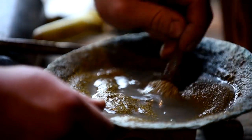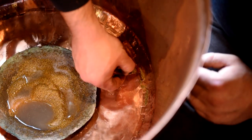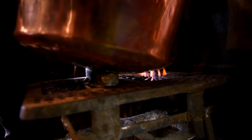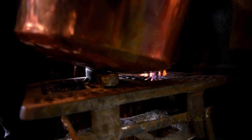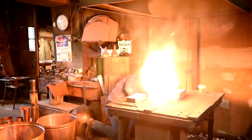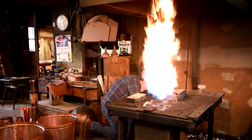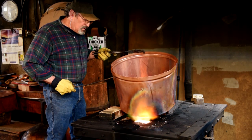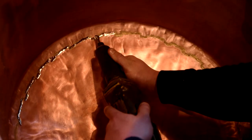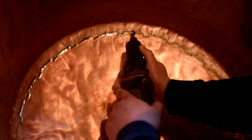All seams get treated with a mixture of granulated brass, borax, and water. The seam is placed over a low flame to dry the water and pull the brass through the seam. Then we put it on the fuel oil forge — a fuel oil and air mixture forge — and that heats the seam to red hot, melting the brass through the seam. When we get done with that, we grind the excess brass off and hammer the seam.